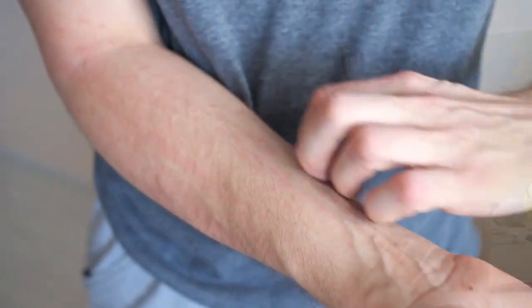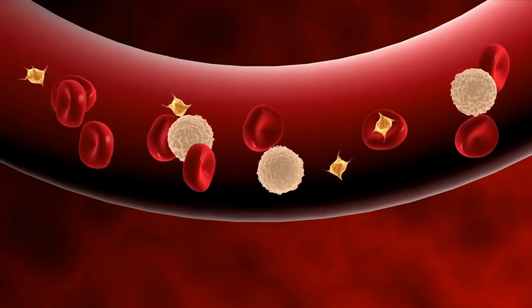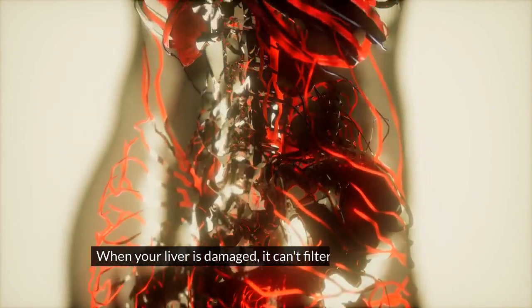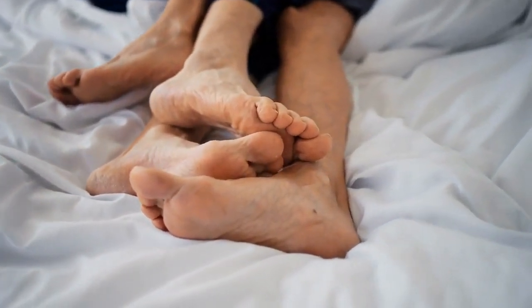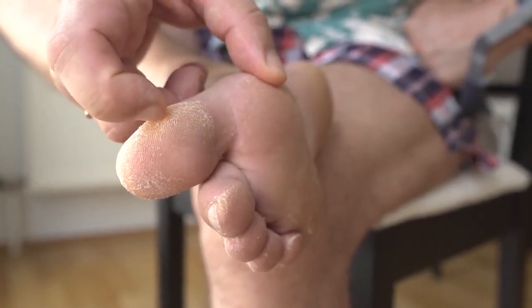Sign number two: itching. Itching is another common sign of liver damage. One of the most important functions of your liver is to remove toxins from the blood and body. When your liver is damaged, it can't filter out bile and toxins from your blood, which can accumulate in your skin and cause itching, especially on your hands and the bottom of your feet. Hence, if you have persistent itching at the bottom of your feet, you should see your doctor.